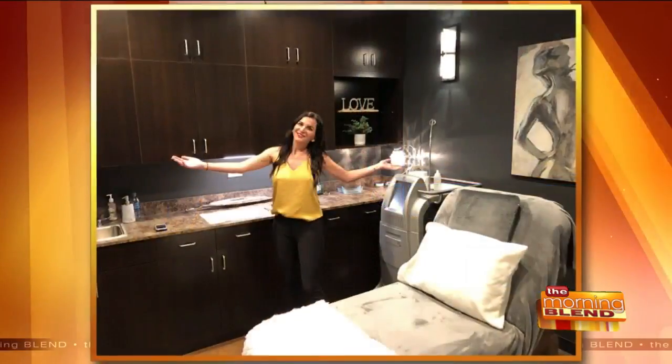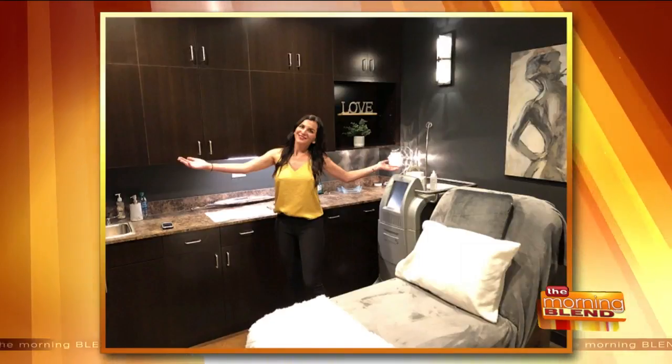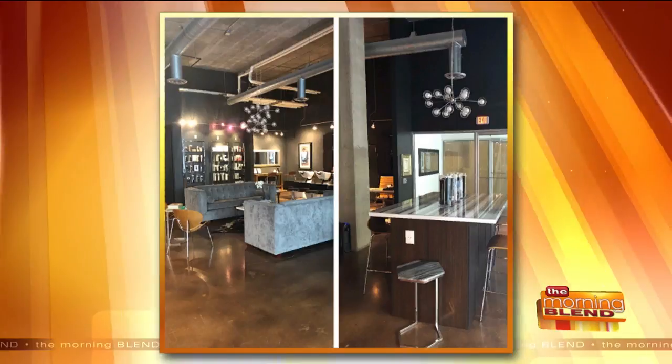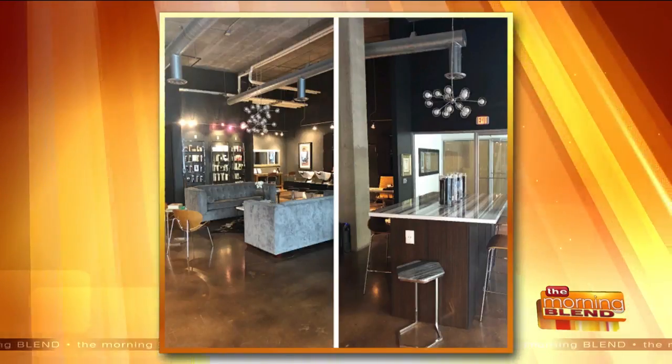You have a new downtown location where you're doing CoolSculpting as well. Yes, we are located inside the Collective Salon — it's a beautiful space, conveniently located downtown right on Jackson Street near Cathedral Square, kitty-corner from the Pfister Hotel. There's tons of parking and it's beautiful inside — very cool and trendy, a great place to get CoolSculpting.